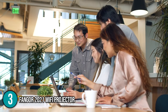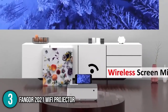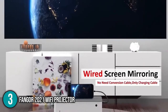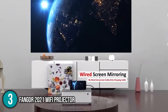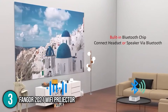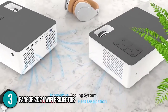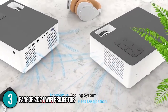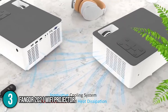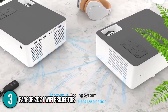Our team was impressed that the projector supports screen sync and Bluetooth function. Screen sync allows you to mirror images between the projector and your smartphone or any smart device, both wirelessly and through a wired connection. The built-in Bluetooth function also allows you to wirelessly connect the projector to your own Bluetooth speakers or soundbar. Our team was also impressed by the projector's innovative cooling system, which prevents overheating and keeps the temperature within safe limits. There is also noise cancelling technology built in that reduces noise levels effectively.